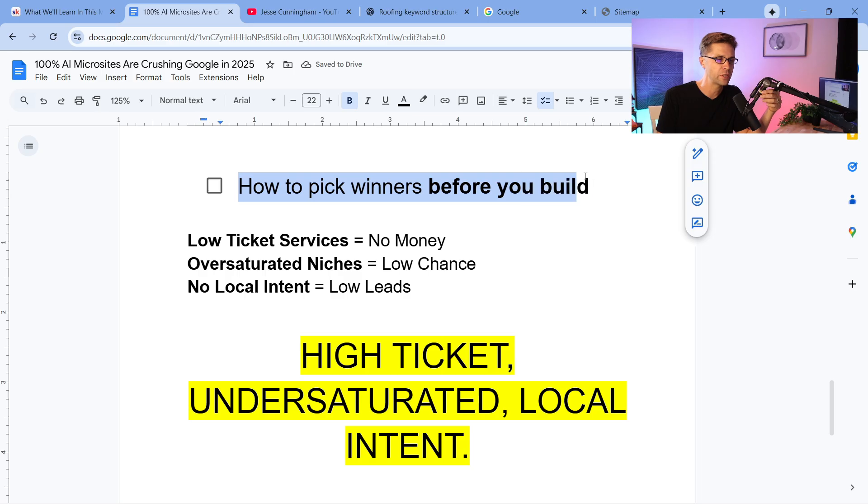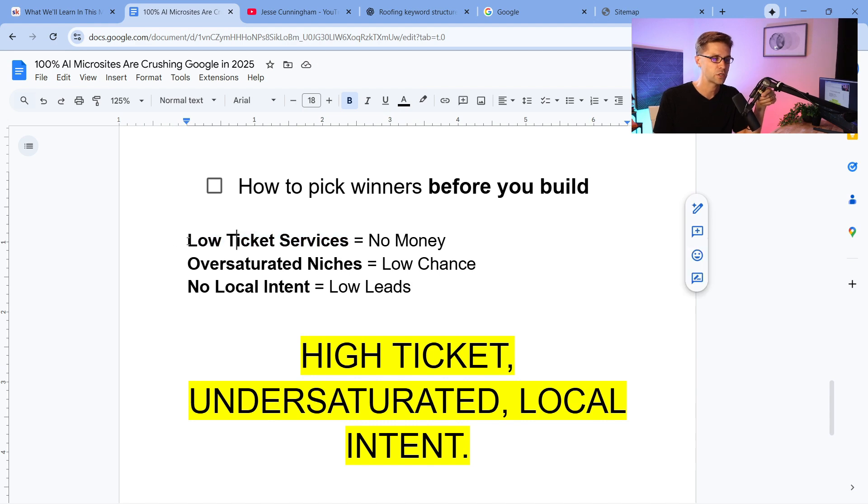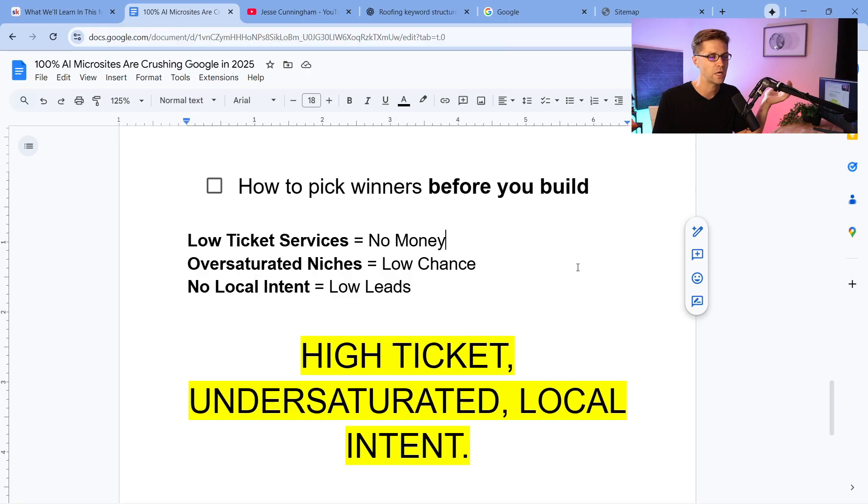Now pay close attention to how to pick your winners before you build. If you're gonna do this, I encourage you to build a microsite right now. Some of the first ones I did were WordPress websites — WordPress does really well, it doesn't scale well, but it ranks well. Here's what you need to know: number one, low ticket services equals no money. If you call a low ticket type of industry up, there's no meat on the bone. Do a high ticket item. And oversaturated niches equals low chance — I'd call that a red ocean.